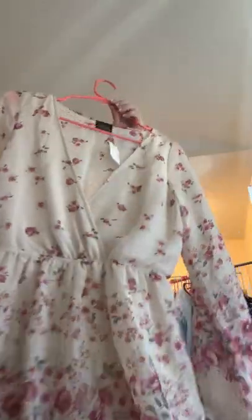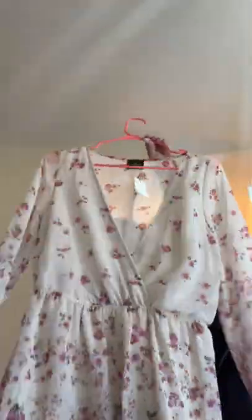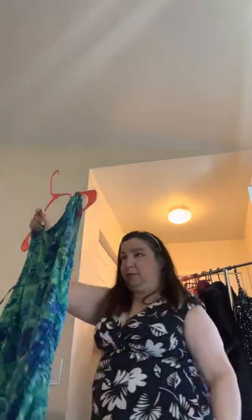A cute little jumper — the tag's still on it, very beautiful, sheer, lightweight, absolutely beautiful flowers on it.